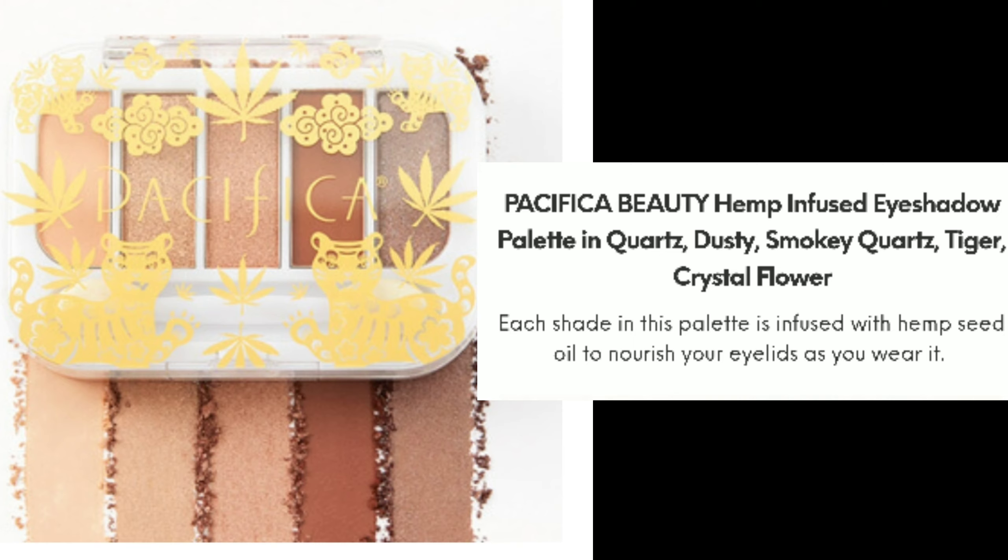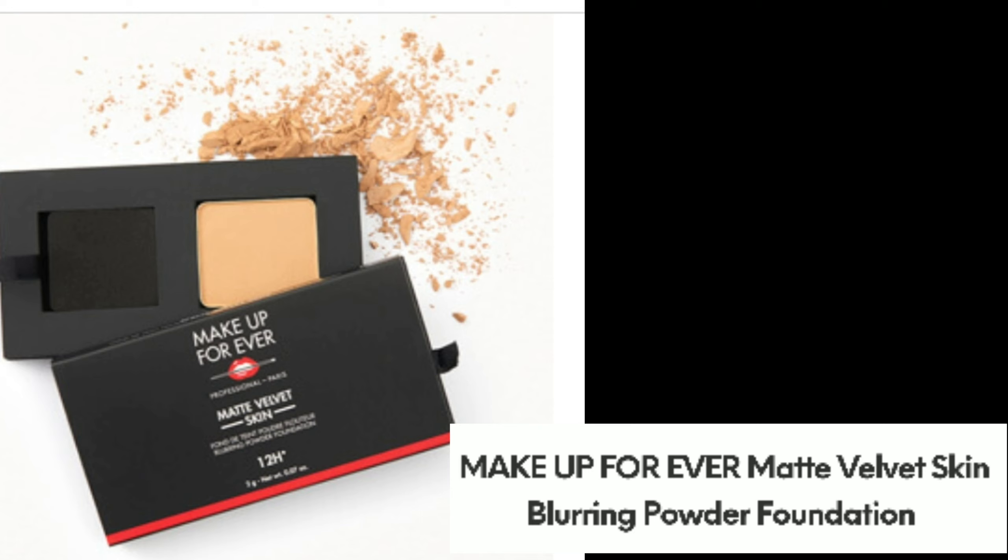I've never really had anything with hemp seed oil in an eyeshadow, but I have an oily eyelid, so I don't know how that works for that kind of situation — we'll see. Last but not least is the Makeup Forever Matte Velvet Skin Blurring Powder Foundation. I'm super excited about this one; I've never tried a blurring powder foundation.